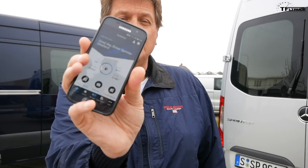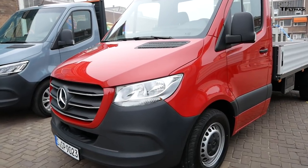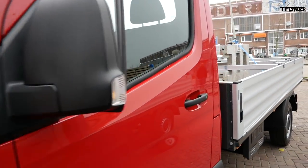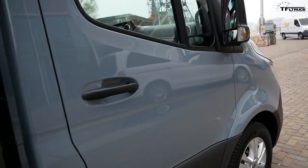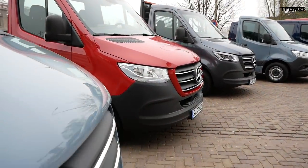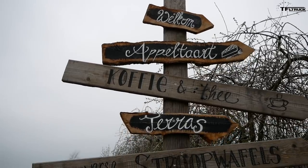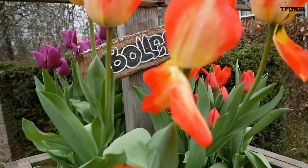One of the new features of the Sprinter is actually an app — it's Mercedes Pro. It goes on your phone and it gives you things like how much fuel you have in the van, and it also serves as a key to the van. You can use it to program destinations that drivers need to go to. Mercedes sent us here to this tulip grower to pick up some tulips and bring them back somewhere here in Holland.